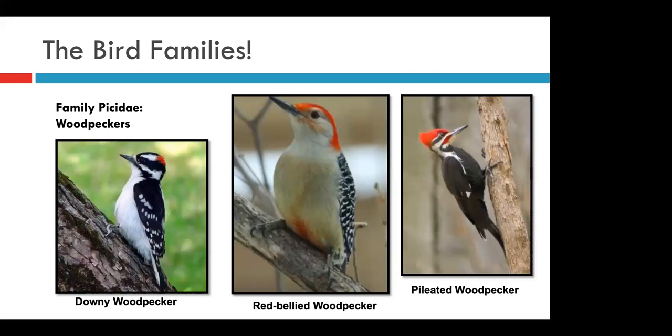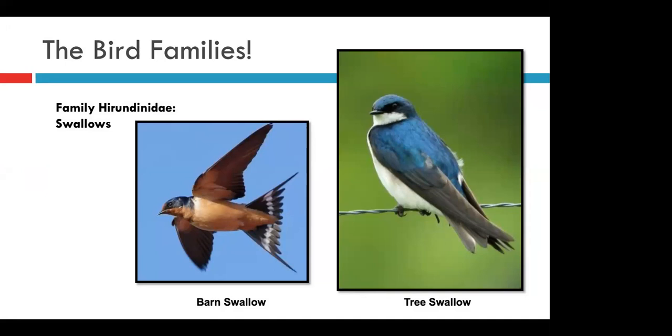We have a few swallow species in Indiana, but these are two of the most common. Barn swallows, with their dark backs and rusty bellies, are often seen nesting in or around human buildings like picnic shelters. Tree swallows, however, are cavity nesters — they prefer an old woodpecker hole to nest in — but you can watch them swooping and swirling above ponds catching bugs. While both have similar dark back colors, it's the belly that tells these two birds apart: rusty in the barn swallow and bright white in the tree swallow. The tail is also a good clue — the tree swallow has a flat tail, while the barn swallow has a really heavily forked tail.